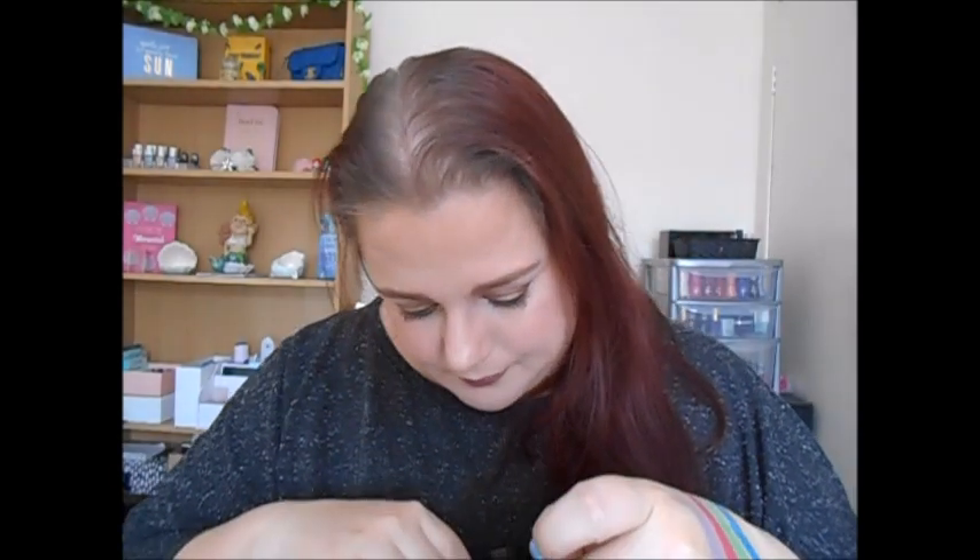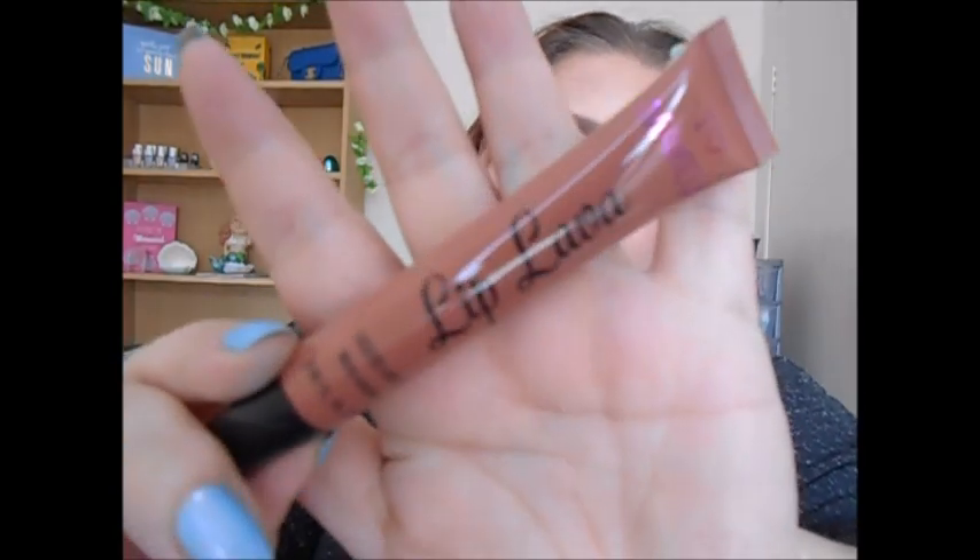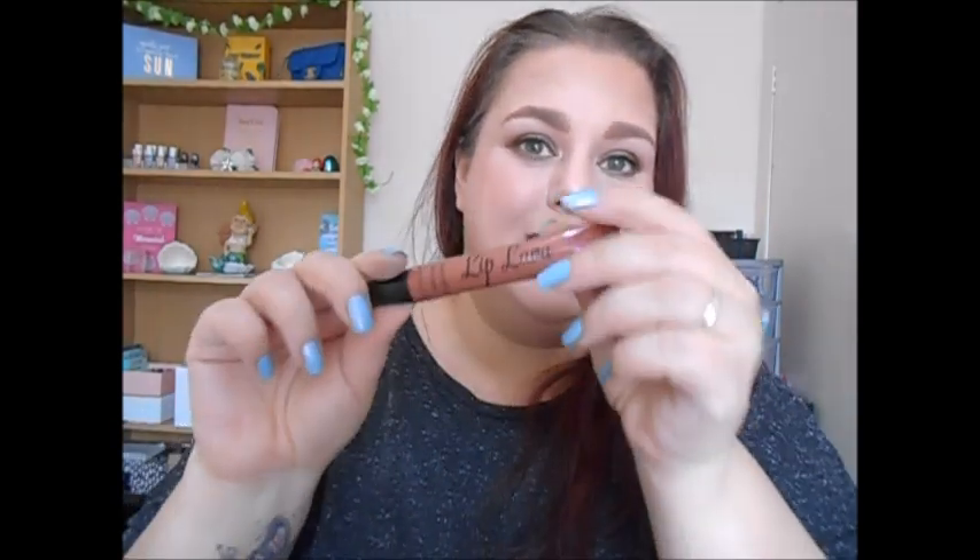The next thing I was so excited about - I've been eyeing these up for ages. It's an I Heart Makeup Lip Lava liquid lipstick in the shade Forgiven. It has a sponge tip applicator. The annoying thing is the shade name is not on the packaging itself, only on the box, but they can be forgiven for that! It's a really nice neutral shade and I'm going to keep that.